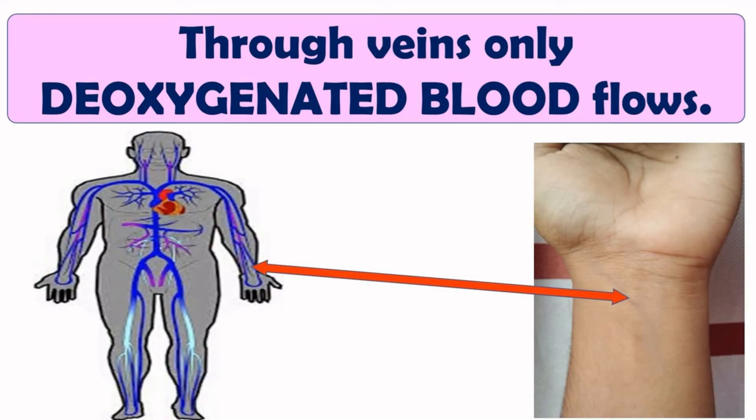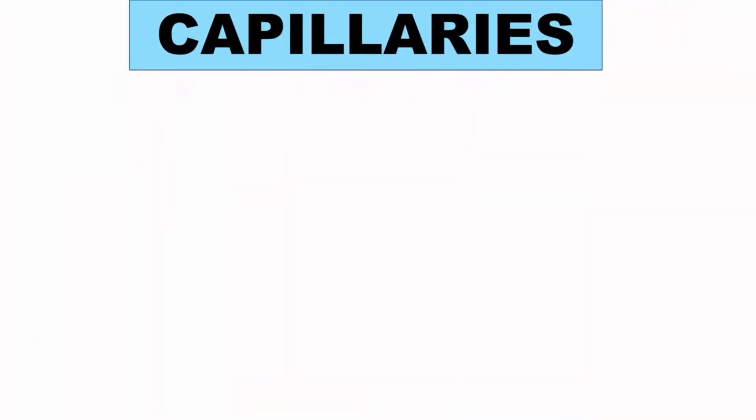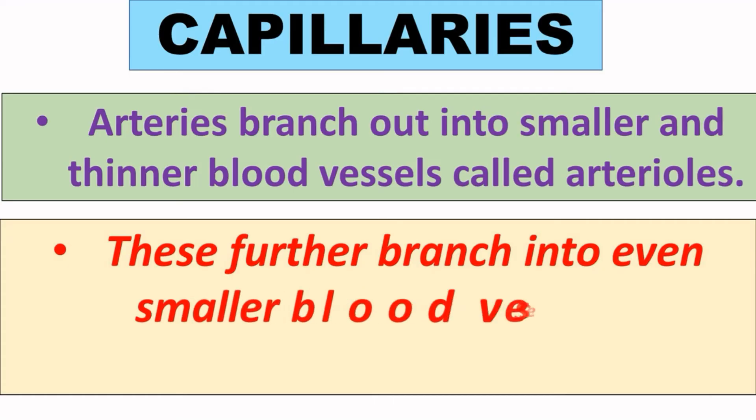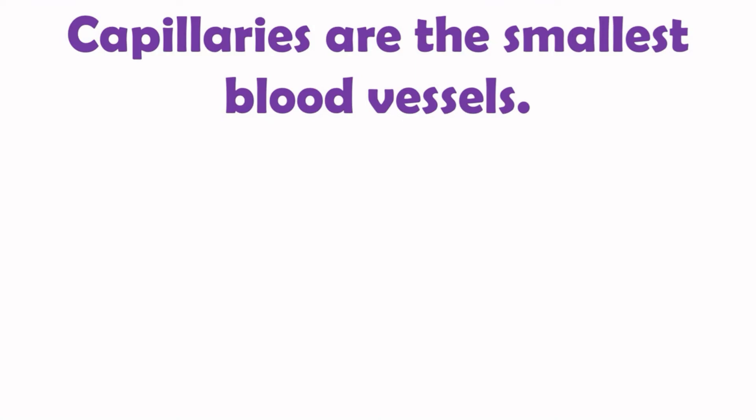Because veins are near the surface, they are sometimes visible. Next are capillaries. Arteries branch out into smaller and thinner blood vessels called arterioles. Similarly, veins branch out into smaller and thinner blood vessels called venules. These further branch into even smaller blood vessels called capillaries. Capillaries are the smallest blood vessels.